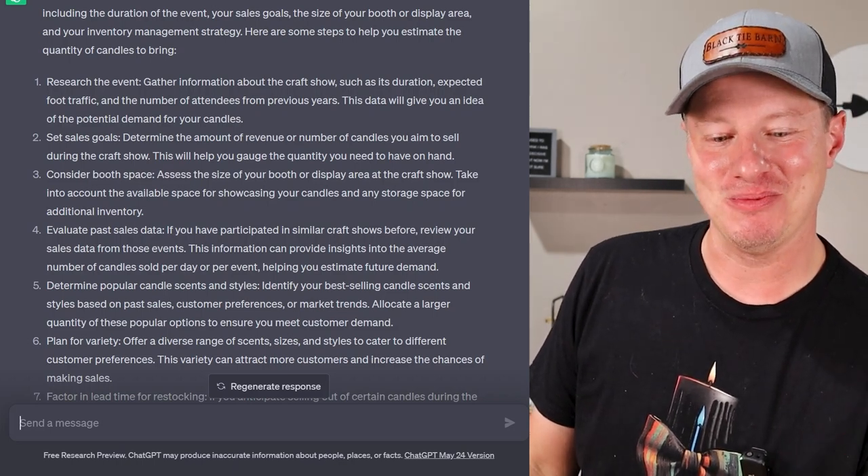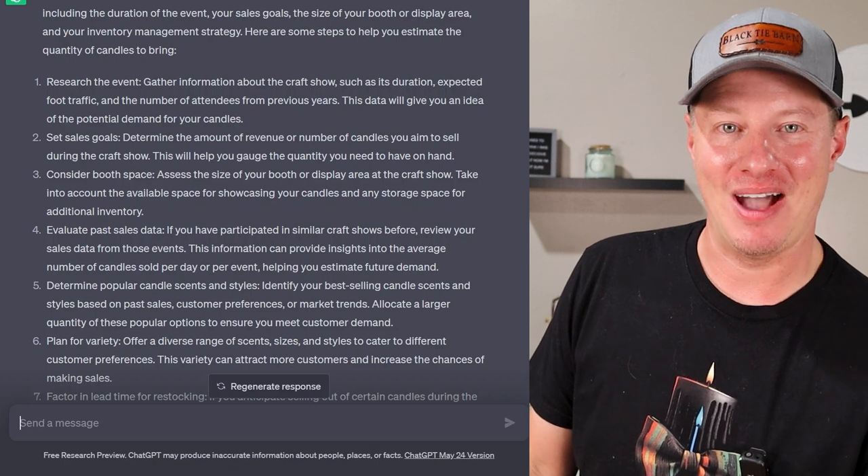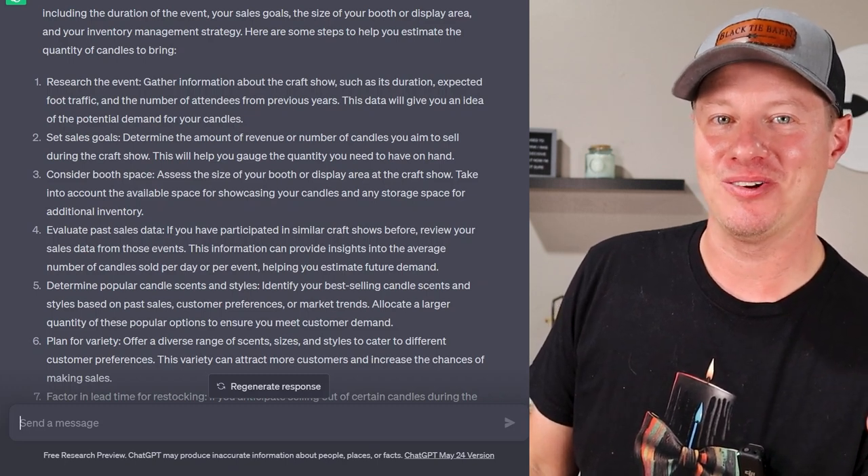There is not a single straightforward answer. Welcome to the world of business and DIY crafts — you're not going to find a right answer to every question, and that's okay. That's what makes it fun and a unique experience for everyone.